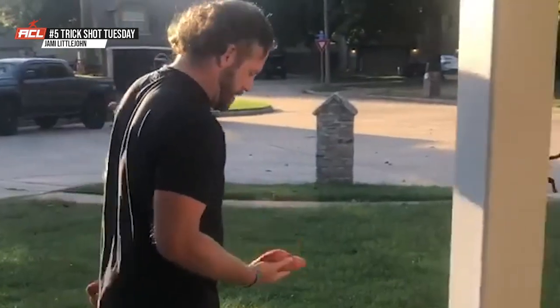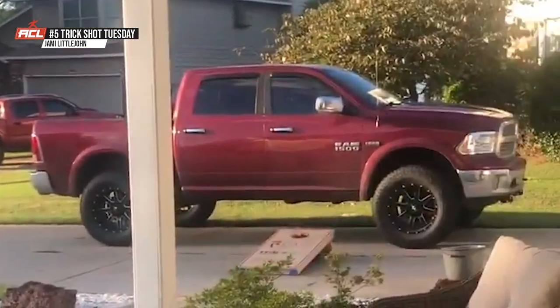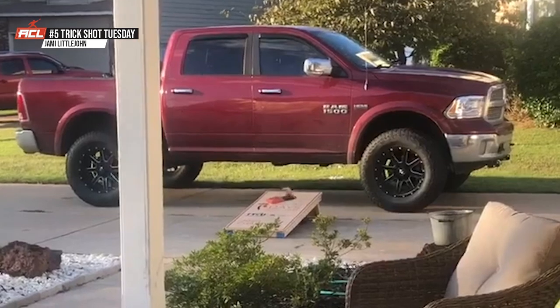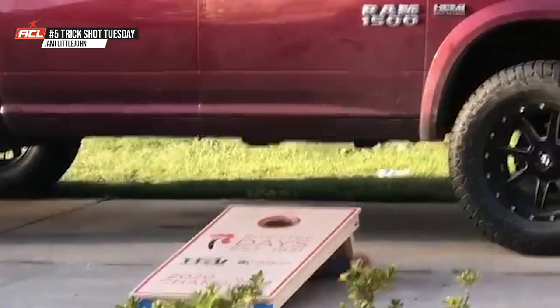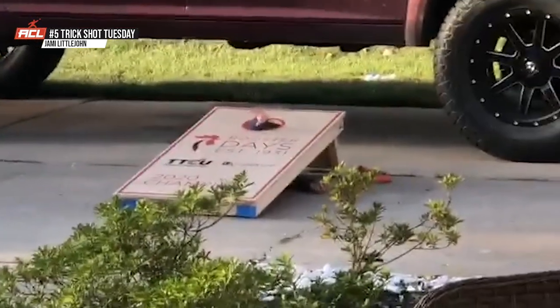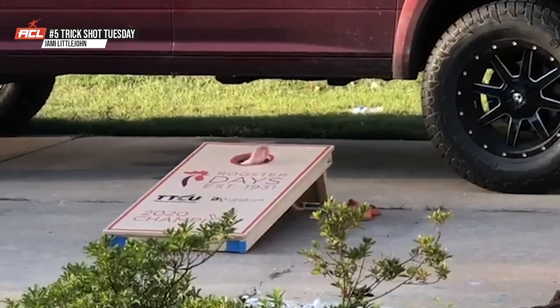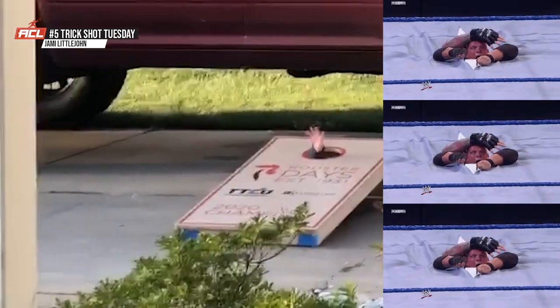Starting at number five. This one's really not that great of a trick shot, but I thought it was absolutely hilarious. Ryan Littlejohn, one of our new ACL pros, says: 'You guys want to see how I became an ACL pro? Well, we cheat the system a little bit. Let's put the little guy underneath the board.' He's got that magnetic arm — he's just going to bring everything in the hole.